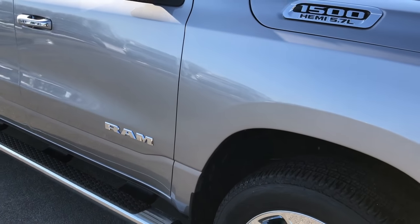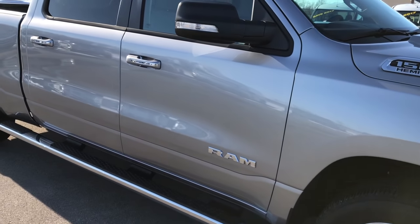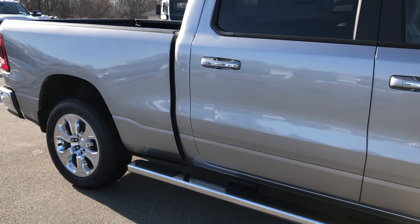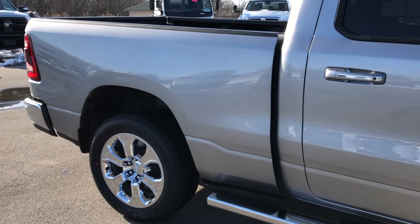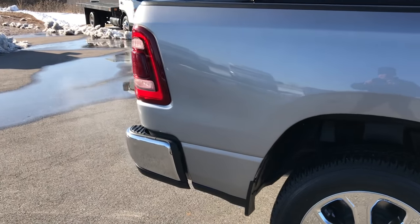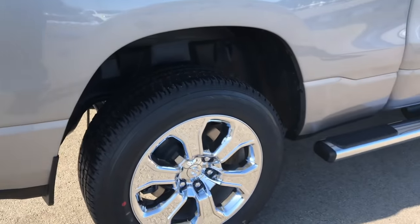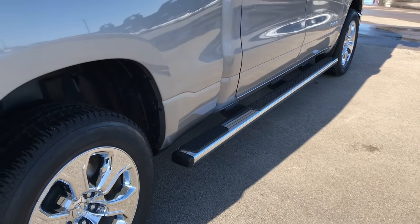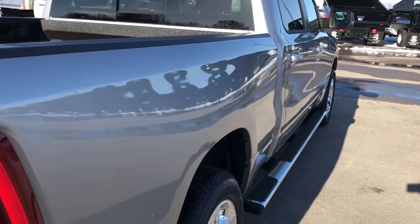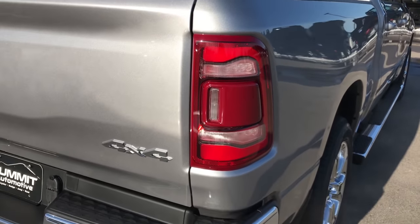I'm going to back up here so you can see the styling cues on the truck. They've done a really nice job on this redesign. This one comes with the full length wheel-to-wheel side steps. Bright silver metallic is the color.